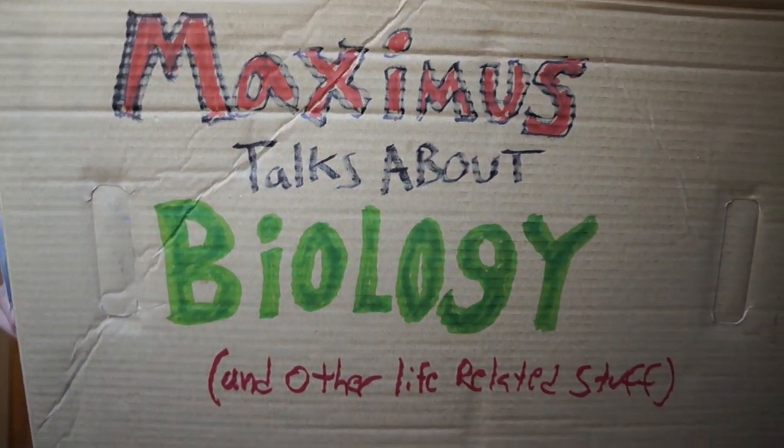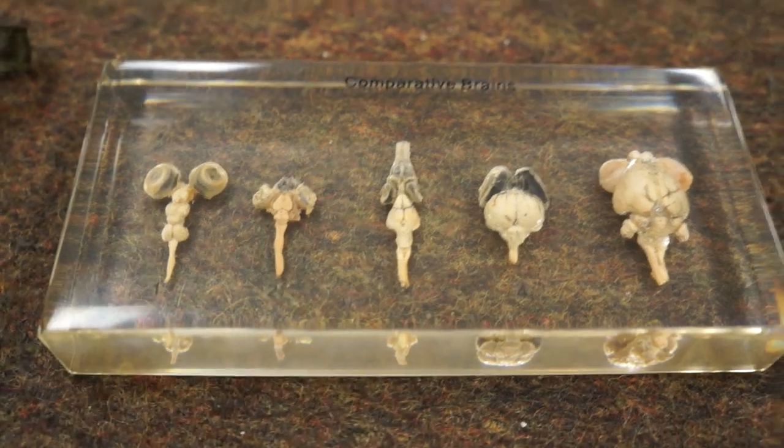Today we're going to look at brains and bats. Maximus talks about biology. Comparative brains.